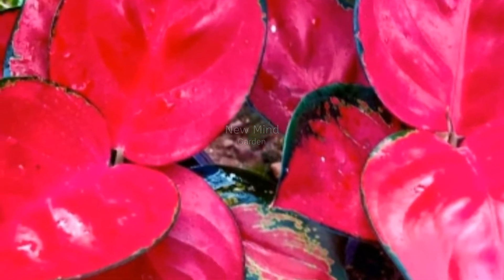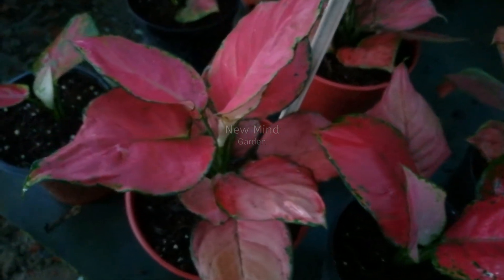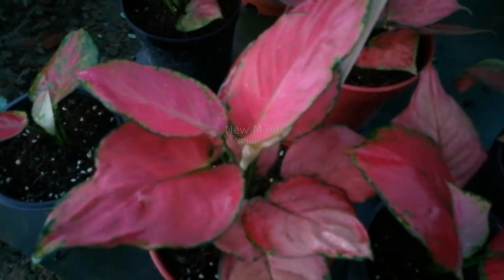Hello friend, in this video I am going to share some very beautiful aglaonema varieties with their ideas or names.